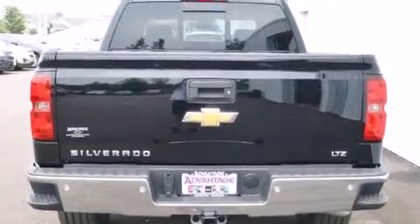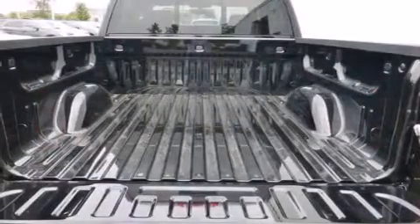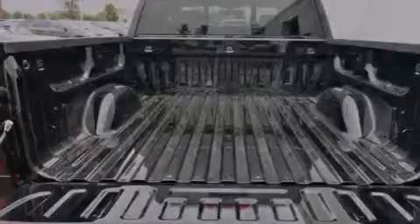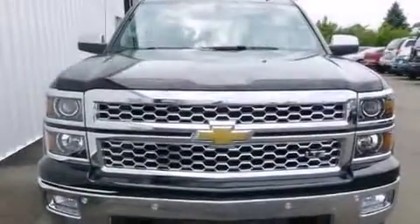Its top features and packages include a navigation system, Chevrolet MyLink, hill start assist, 20-inch wheels, and traction control and stability control systems.